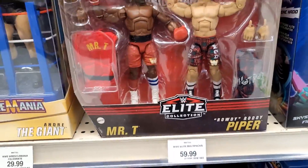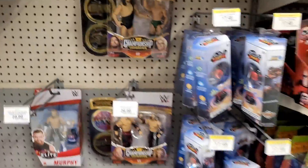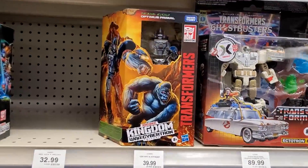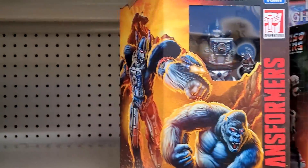Mr. T. Pied Piper. We still got our same Transformers — we got one Optimus Primal that needs a home.